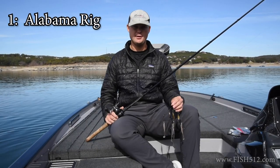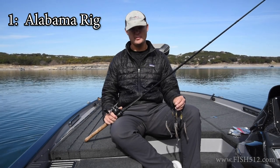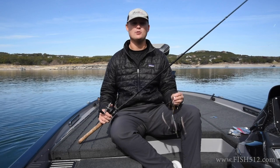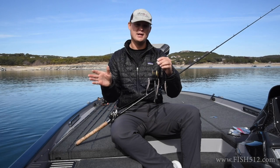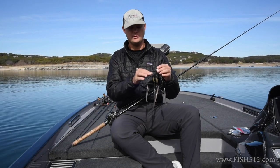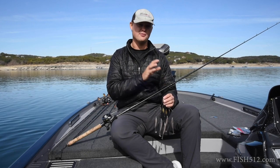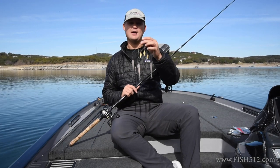The first bait I throw year-round, but it really excels in cold water — and if you fish tournaments you'll see a lot of guys slinging these especially in the colder months — is an Alabama Rig. An Alabama Rig excels especially in cold water because it's very flashy with those little blades on it. I prefer to throw the one that has blades; they do make Alabama rigs without them. I throw small willow leaf blades in either silver or gold depending on water clarity — gold if it's a little more stained, silver if it's very clear. You've got five little swimbaits on here.